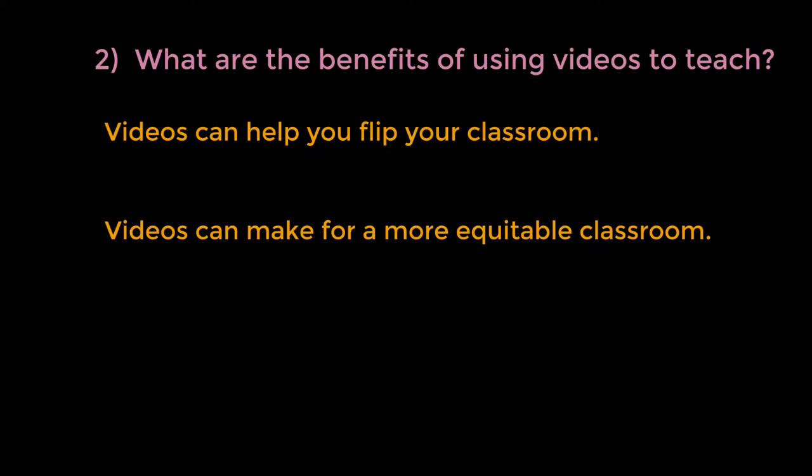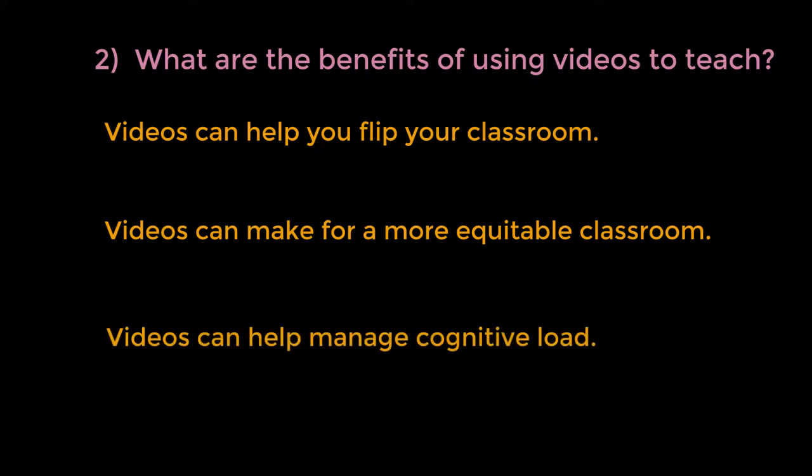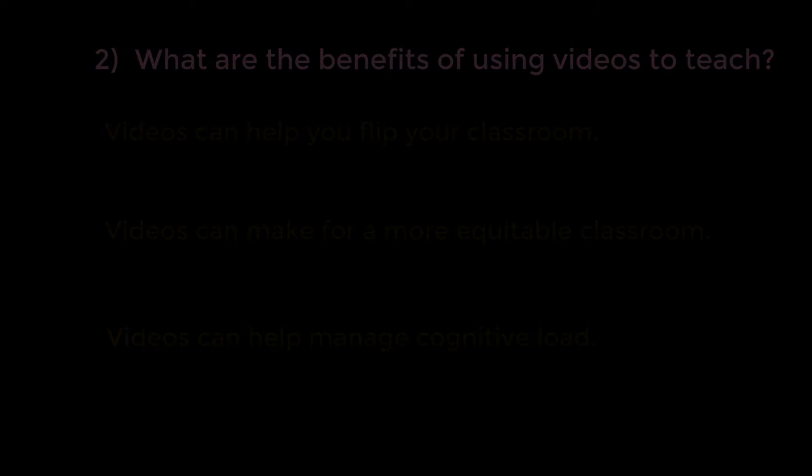Using best practices, video can also help manage cognitive load, making it easier for your students to learn. Also consider this: you teach the same material every year, and every year you have to prepare to give the same lecture or lesson. But if you make a video, and take care to make sure that it's usable in the future, you can spend less time preparing for class once your videos are made.